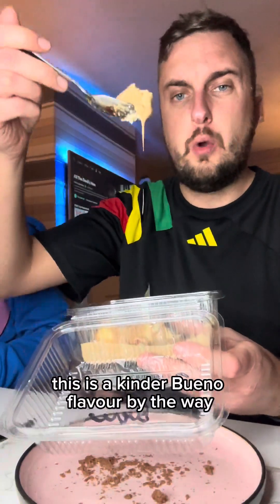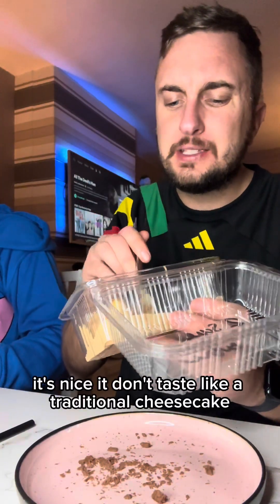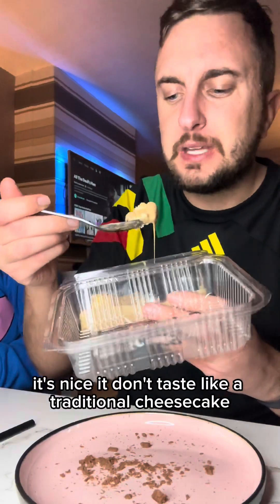This is a Kinder Bueno flavour. Look at the drip! It's nice — it doesn't taste like your traditional cheesecake but it's different.